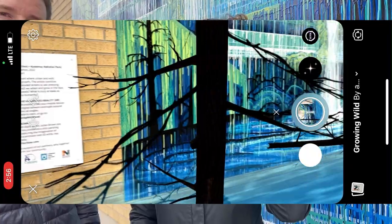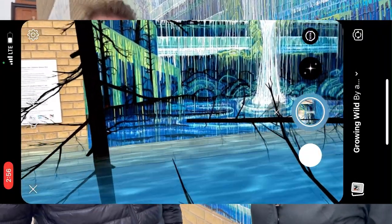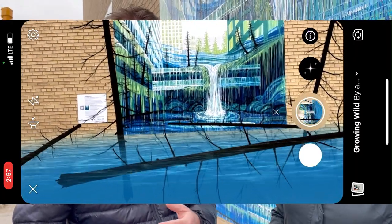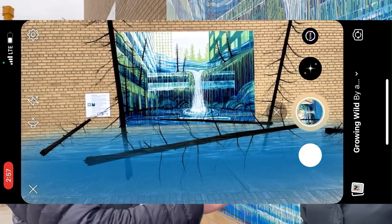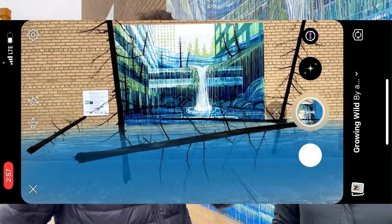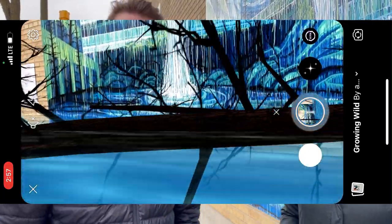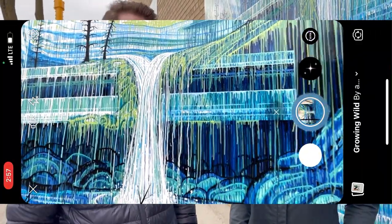My portion of the project is the augmented reality component. Using your phone, you can load it up from the QR code on the wall — it's through Instagram and Facebook's augmented reality. You can experience a 3D sculpture that comes out from the painting, a digital extension of the artwork, with trees, moving water, and falling drips from the waterfall. It feels as though you're standing in a flooded street with water up to waist level, which is not good.